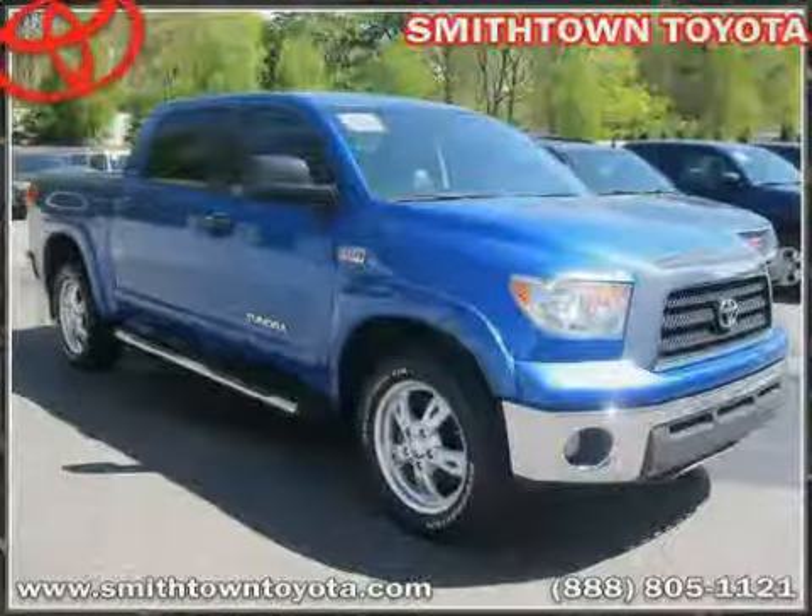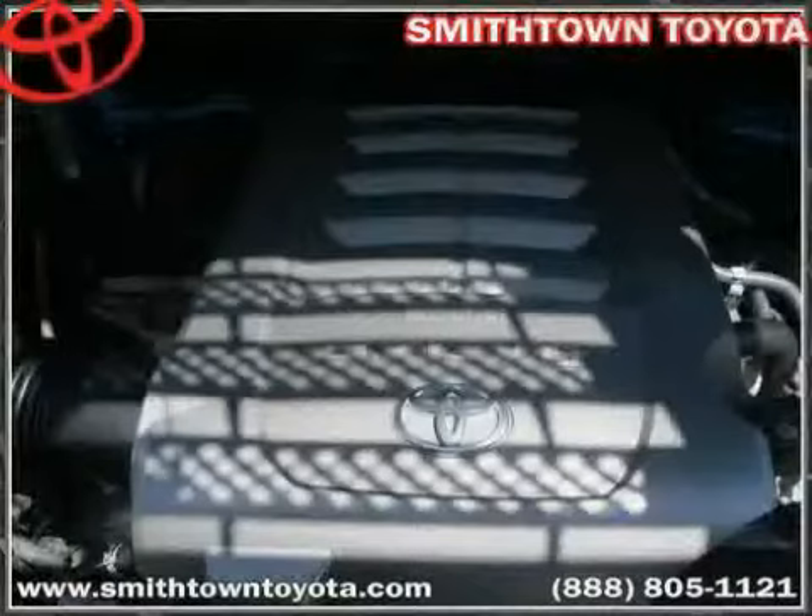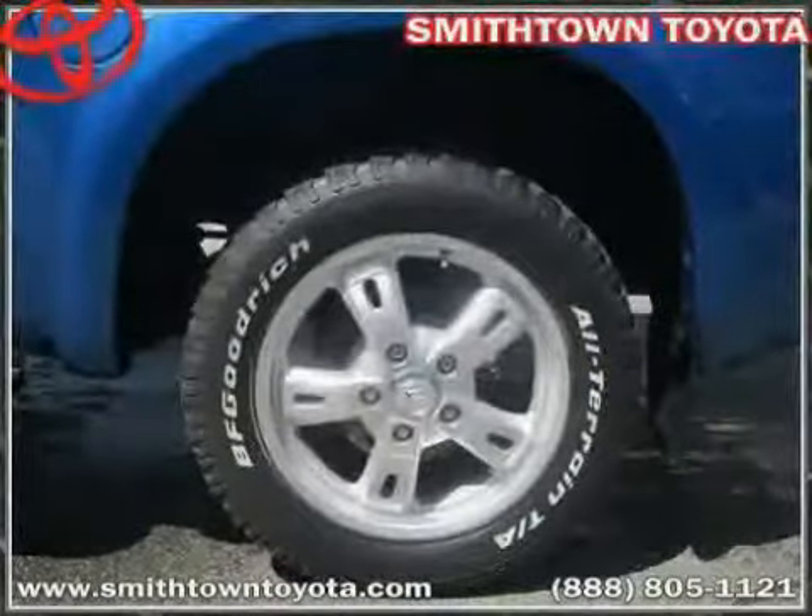Side head airbag, CD player, and MP3 player, driven with care for 43,295 miles, makes this Tundra 4WD truck an easy choice for you.